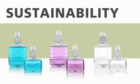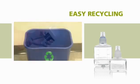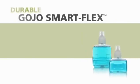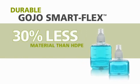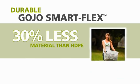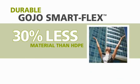In support of your sustainability goals, Gojo made recycling of the refill easier. Simply remove the collar and pump and it's ready to be recycled. As an additional sustainability feature, Gojo SmartFlex refills are made of a recyclable PET material that uses 30% less material than traditional rigid HDPE, but is just as durable. Less plastic means less waste, and that's better for the environment.